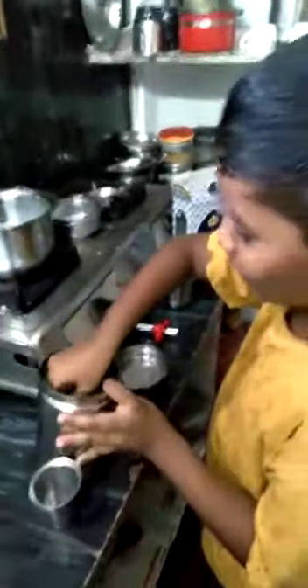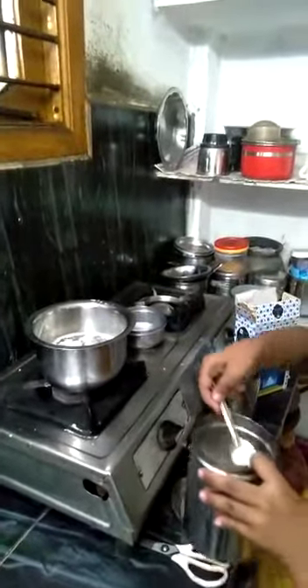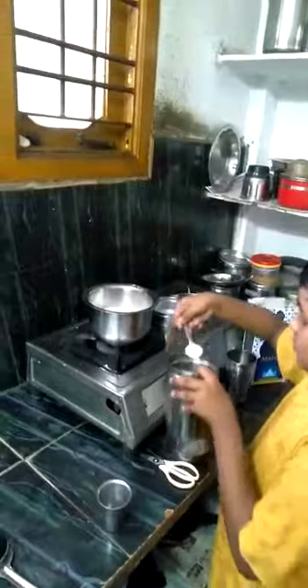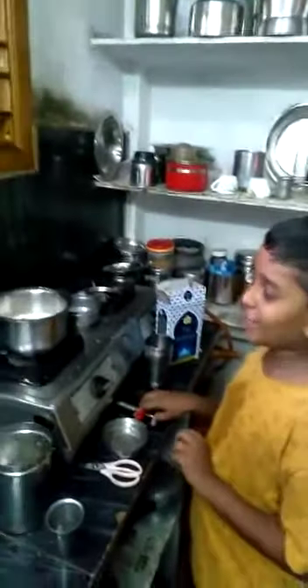And take five spoons of sugar. And boil it for ten minutes.